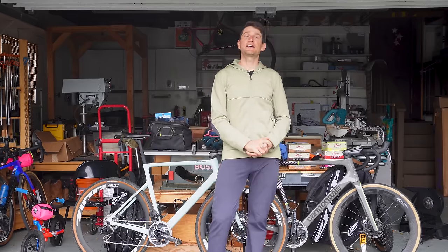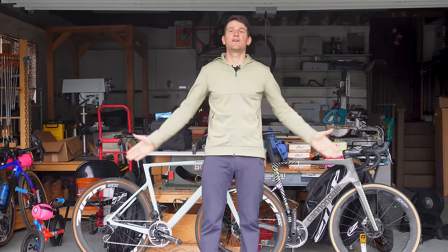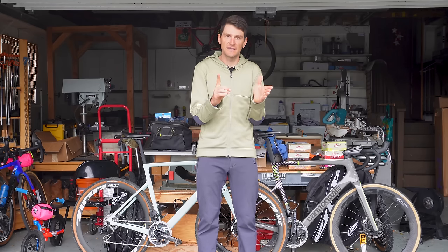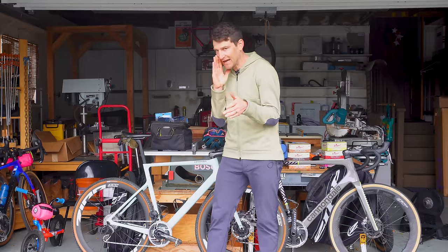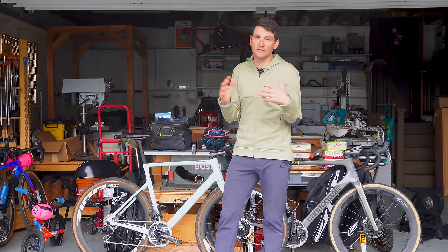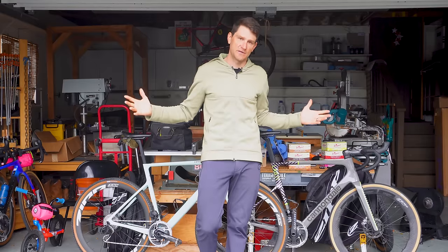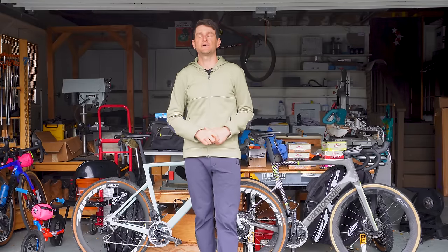Hey everybody, I am Ted King. Welcome to my garage. I want to take you on a quick tutorial about how I go about choosing tires. Now, a qualifier to kick things off: this is not my actual garage. This is a rental house. Laura, the kids and I are out here in California in late winter, early spring, soaking up some good weather, doing some work here in Healdsburg.